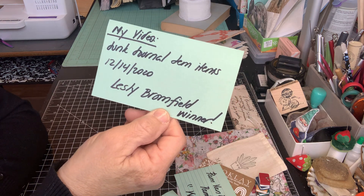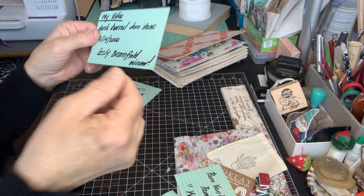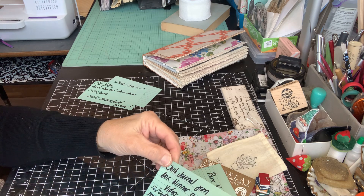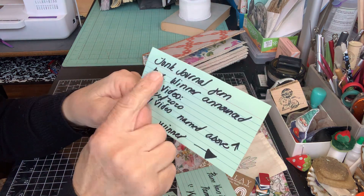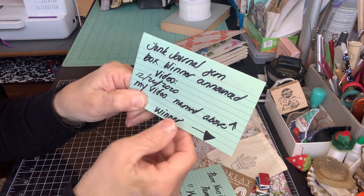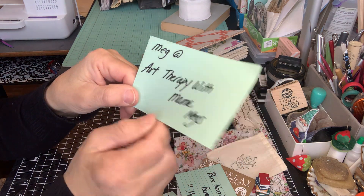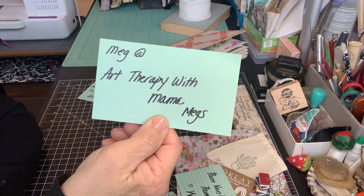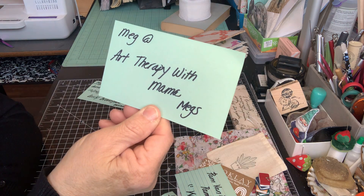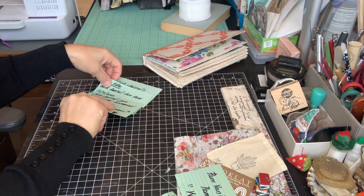I'm gearing up to make them into Valentine's items in the box, so that's going to be a lot of fun. The next video was right after Christmas, called Drunk Journal Gem Box Winner Announced, dated 12-26. The winner of that video was Meg at Art Therapy with Mama Megs. Meg, thank you so much — congratulations. Please email me your mailing address so I can send you a thank you package.